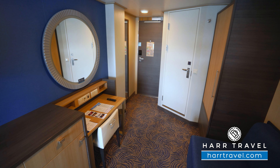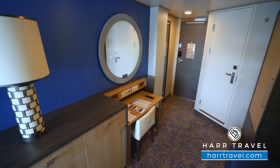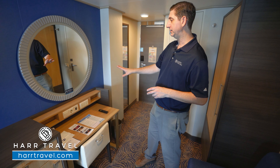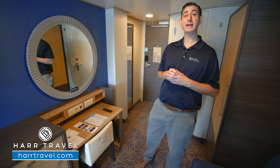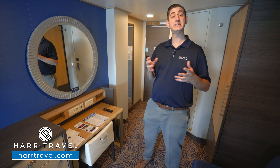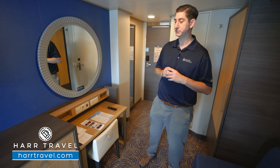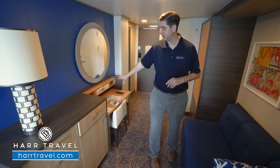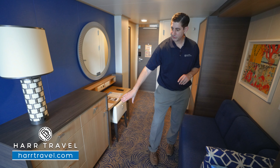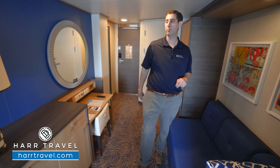Directly across, you're going to find your writing desk that doubles as a vanity. You've got a nice large backlit mirror here, two US plugs, two USB plugs, and a European plug. I always bring extra European adapters and converters so I can take advantage of all the plugs in the space. Next up in here, you're going to find your hairdryer — you can utilize it to get ready. You've got your mini fridge underneath, and then you also have drawers for more storage.